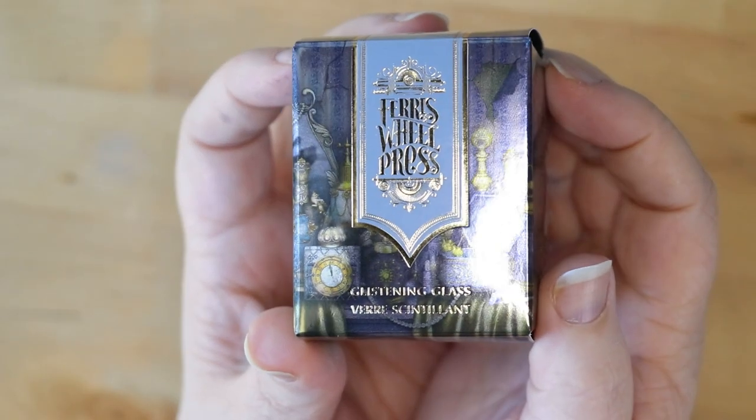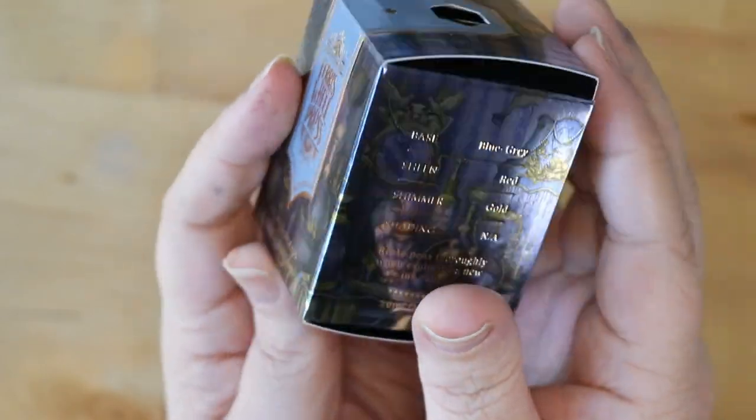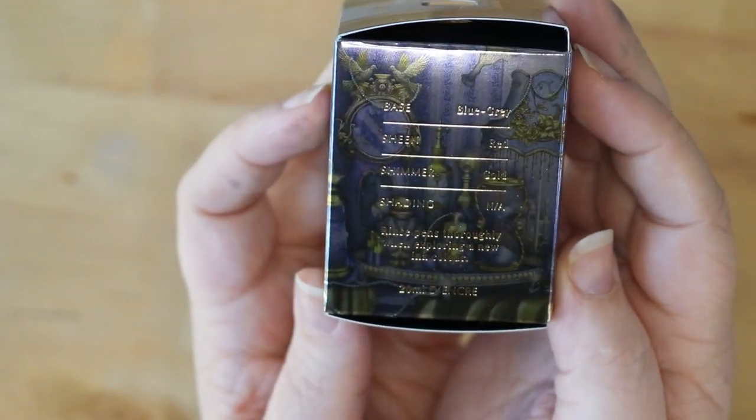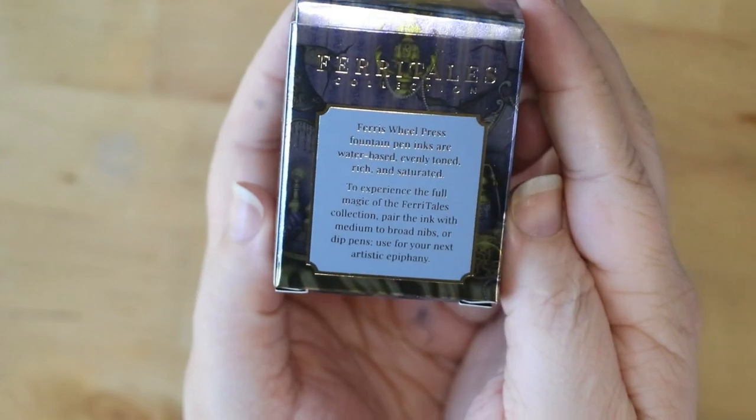To ink up the Caveco, I got Ferris Wheel Press Adventurine — a gray ink with a rose gold sheen to go with my rose gold pen with a silver nib. In my Banu, I am putting Ferris Wheel Press Glistening Glass, because it's got that blue and gold together. Both of these pens are on my currently inked.